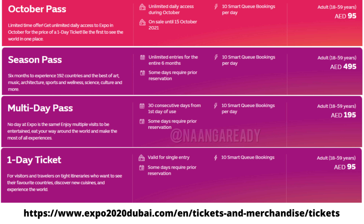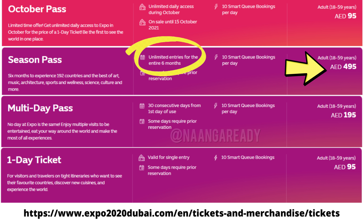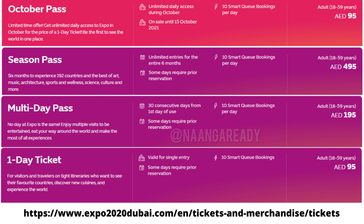Then you have the season pass for 495 dirhams, which allows you to enter the Expo for the 6 months duration that it runs for. Then there's a multi-day pass for 30 days from the 1st day of use for 195 dirhams, and a 1-day ticket for 95 dirhams. For more information about the tickets, please visit the link you see on the screen — we'll put the same link down in the description as well.